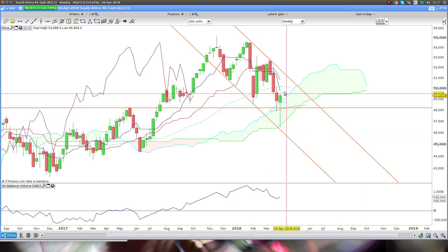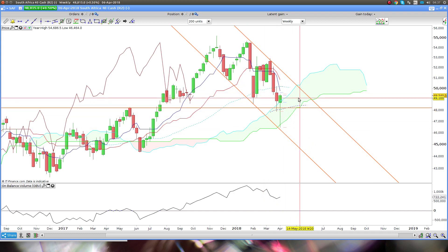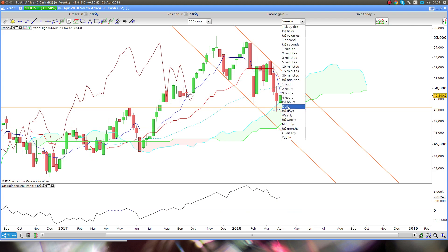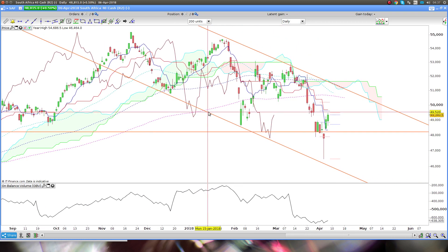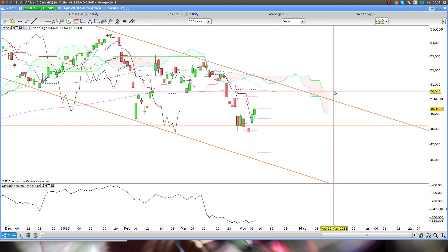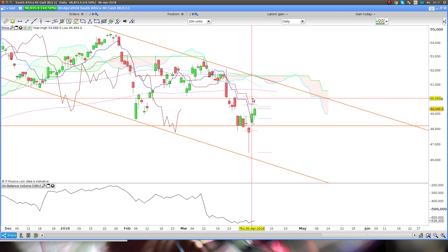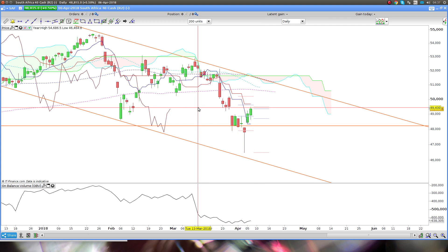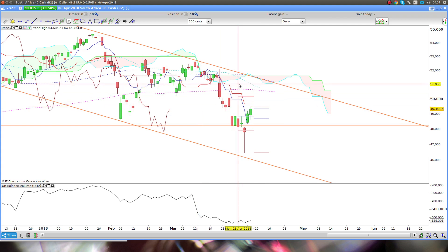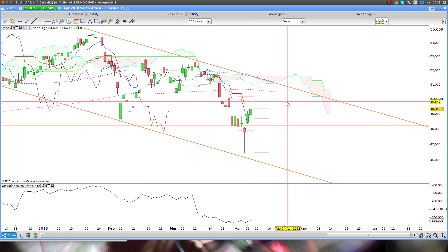From a price action perspective, this candle here is a very good indication that the buyers are stepping in. If we look at the daily, you can see that the cloud is flattening out — you can see how the top line is starting to go horizontal and the bottom line. Tenkan and Kijun are both flat as well. There is looking to be scope for price to go up.